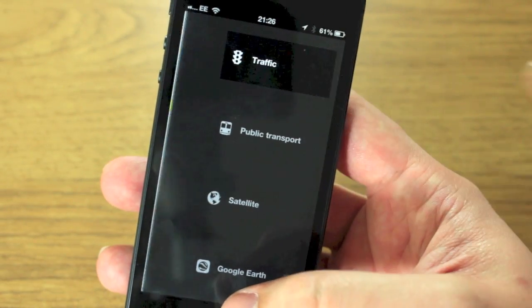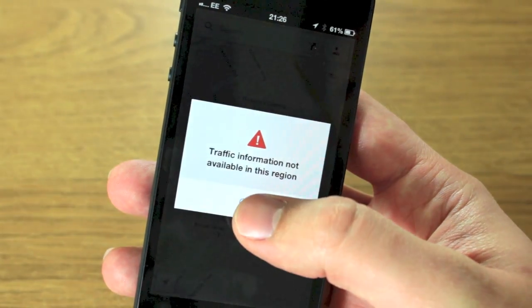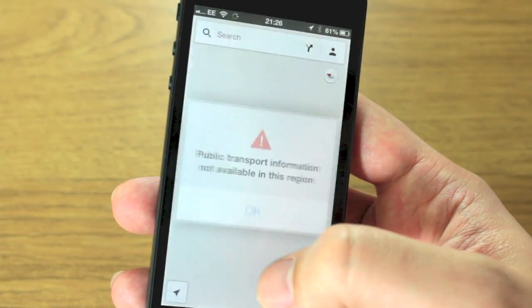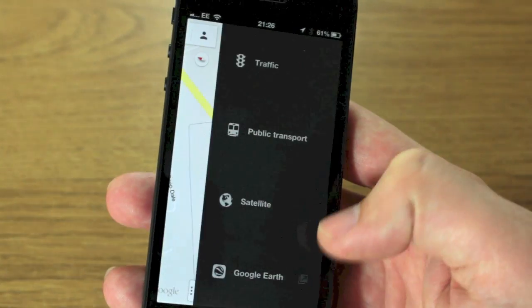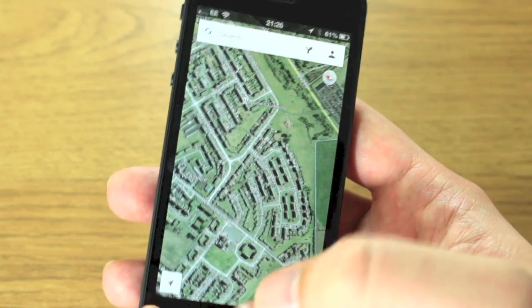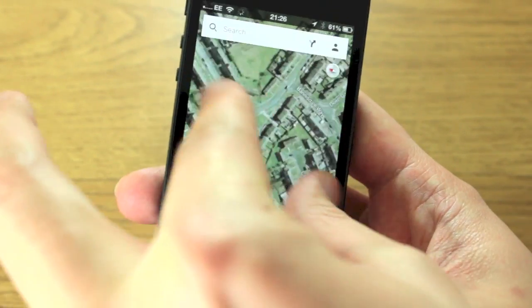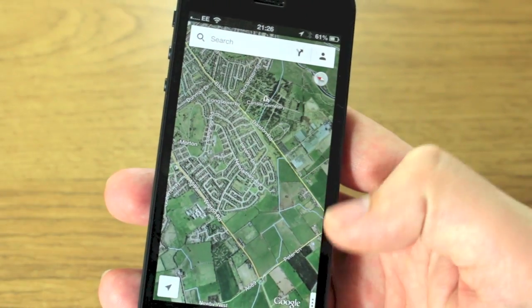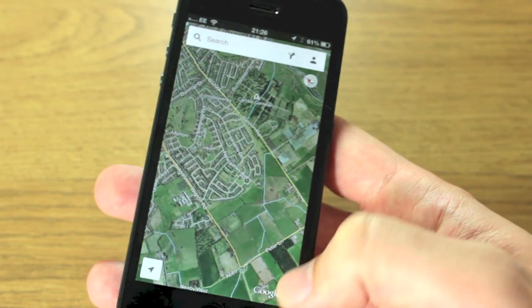There's also this side tab here where you can add in different layers. For instance, you can add traffic — traffic information not available in this region, probably because I'm British. Public transport also not available in this region. Satellite images should be available — there you go, that's loaded ridiculously quickly.